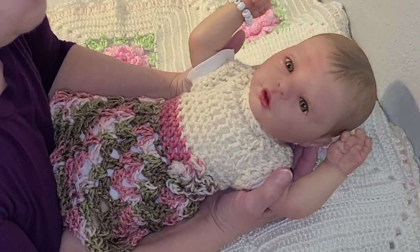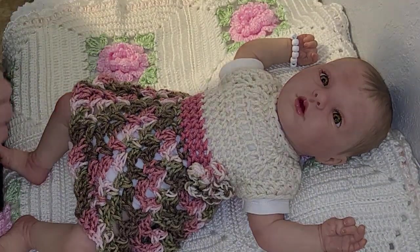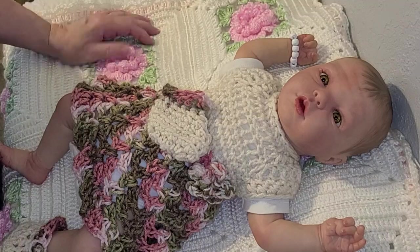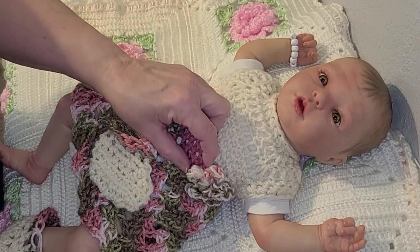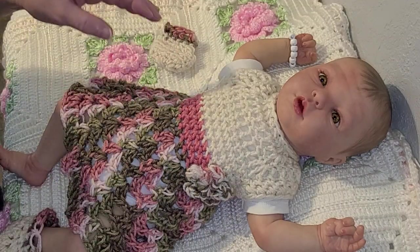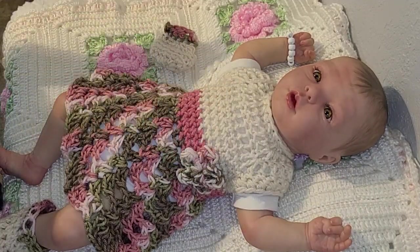There's that pretty little girl in her pretty little handmade dress. The set I bought came with the dress, the booties, and the headband. The top bodice of the dress is cream colored, then there's a band at the waist in rose pink, and the skirt is a variegated mix of browns, greens, and dusty rose. There's also a little crocheted flower on the waist band.